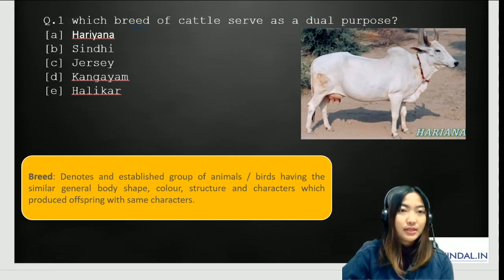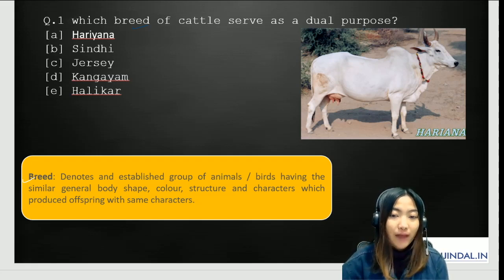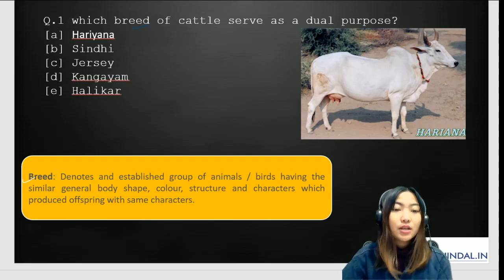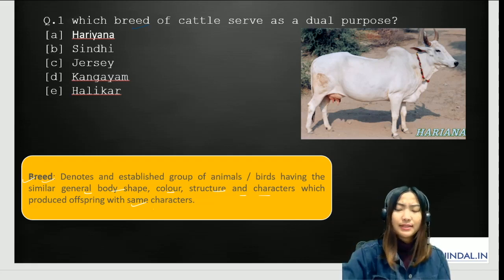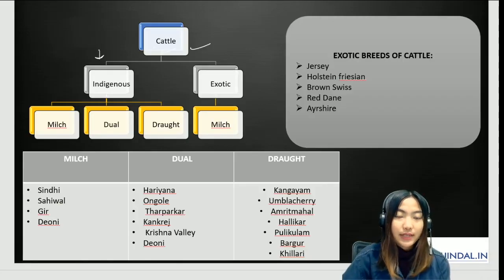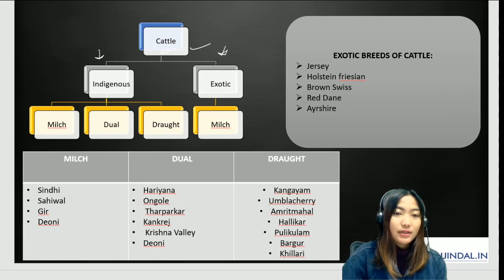Before going to the options, let's understand what a breed is. A breed denotes an established group of animals or birds having similar body shape, color, structure, and characters, which produce offspring with the same characters. For cattle, breeds can be divided into indigenous and exotic. Under indigenous, there are three subclasses: milch, dual, and drought. Under exotic, breeds are mostly milch.